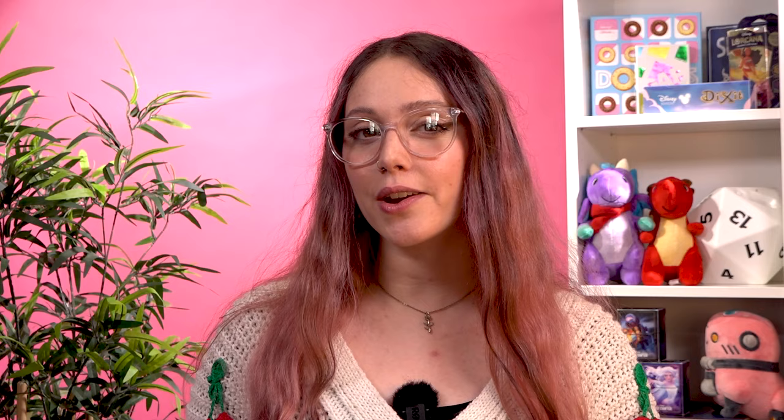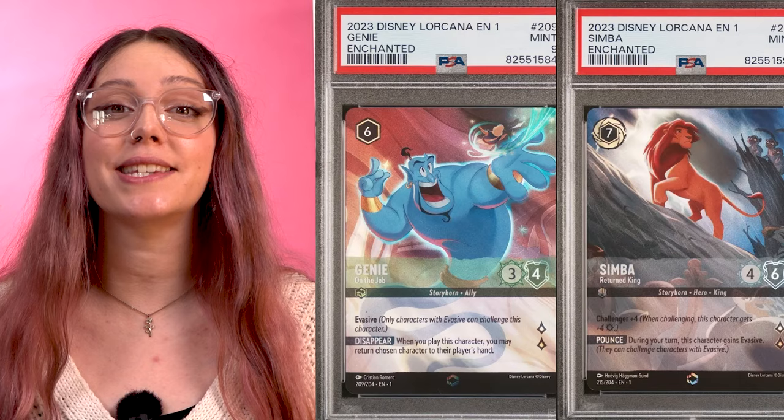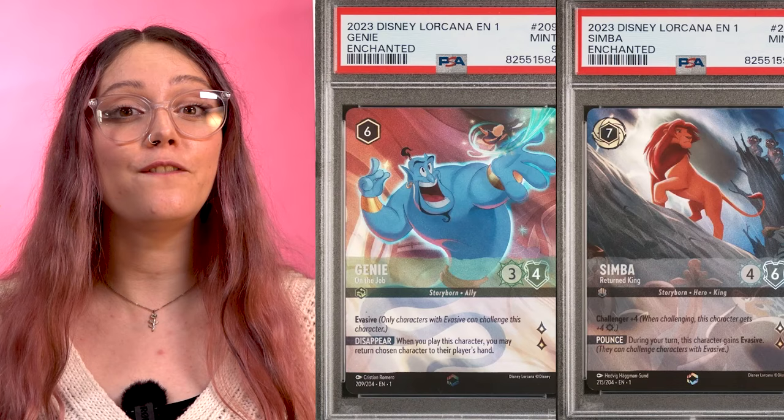At numbers 4 and 3 we have two Enchanted Rare Lorcana cards that have sold for the same amount. The Emerald card Genie on the Job and Steel Simba Returned King both feature alternative artwork to the standard versions with a unique foiling. The new art is a lovely collector's piece and they're both beloved characters from most of our childhoods, so it's no surprise these are highly desired finds. Both of them sold for $5,000 in August.